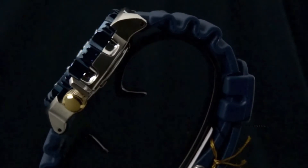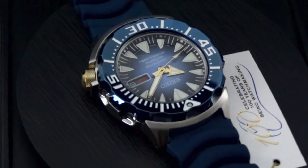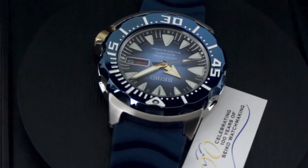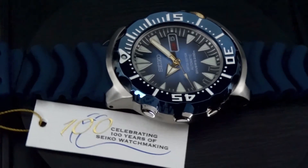With this new limited edition, you'll see it has a blue polyurethane strap with stainless steel case, yellow gold accents on the hands as well as the crown, and the very sharp metallic blue plated bezel.